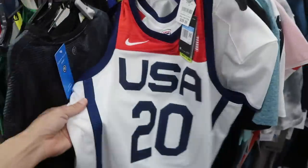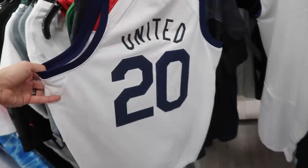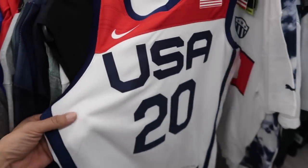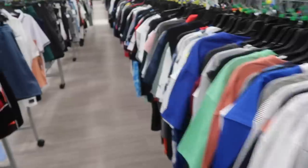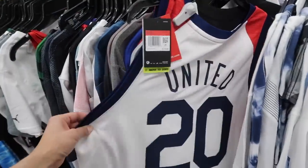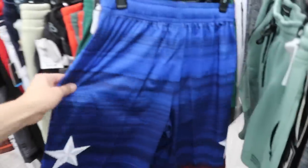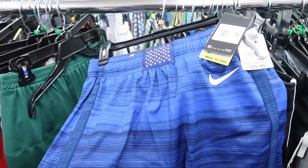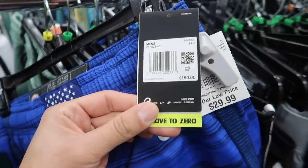Here we go — a Nike basketball jersey, the swingman, $40 with the United 20 in the back. Another one in a size large, swingman, $40. Browns, random teams — and that was it. Active wear — this whole section had only two Team USA jerseys and they're both swingman.